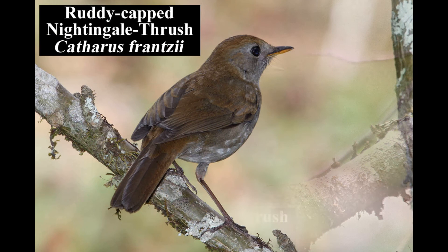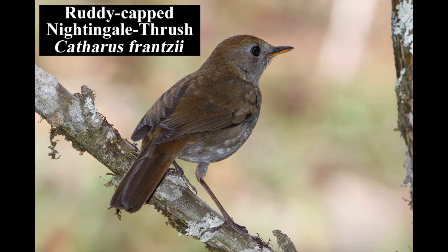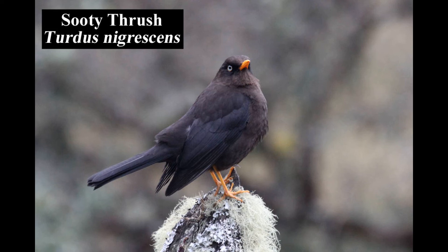The somewhat plain-looking ruddy-capped nightingale thrush is common but usually hard to see in highland forests, especially those with pine-oak trees. The sooty thrush is common in highland forest edges and open areas. It is endemic to Costa Rica and western Panama.